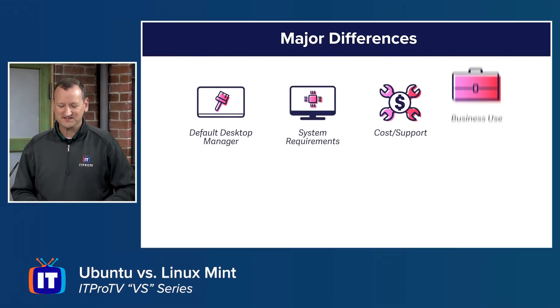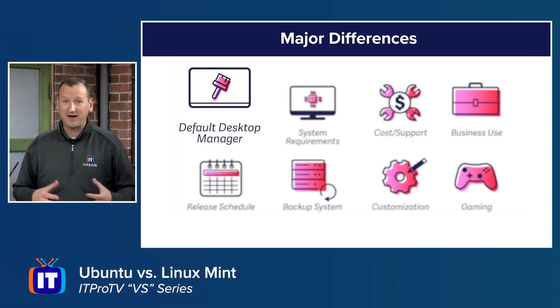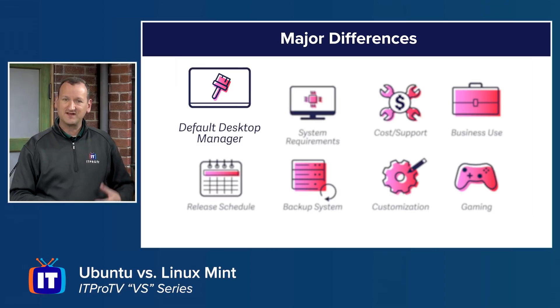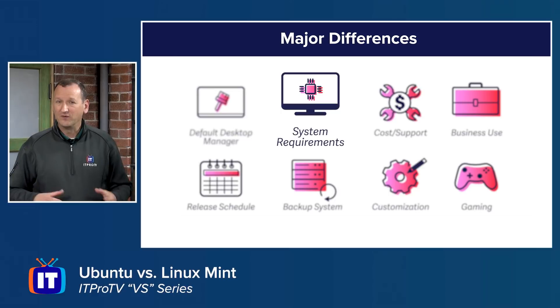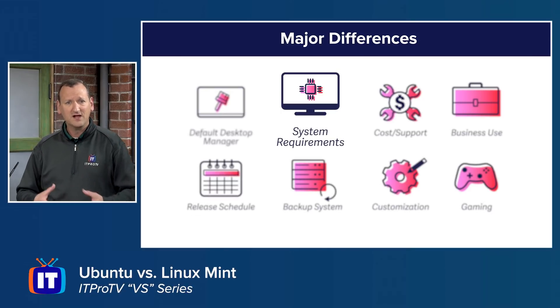Now let's talk about the differences. The desktop manager is probably the most obvious deciding factor — if you like Cinnamon, Linux Mint may be right for you; if you prefer GNOME, Ubuntu may be right for you. On system requirements, Ubuntu recommends a minimum of 4 gigabytes of RAM, while Linux Mint recommends just 2 gigabytes, making Mint friendlier on lower-end or older hardware. Ubuntu can be scaled back if needed.